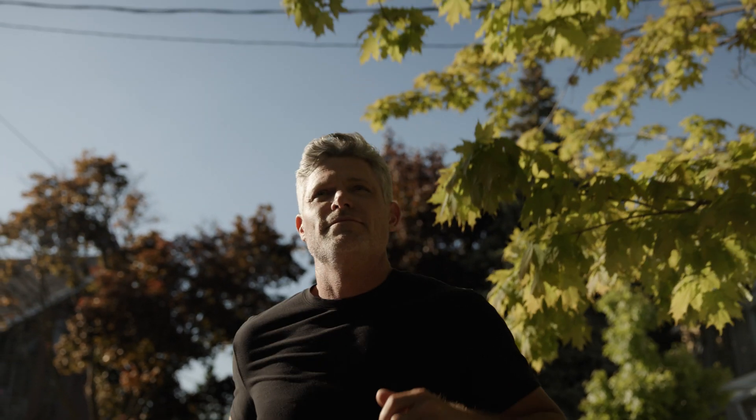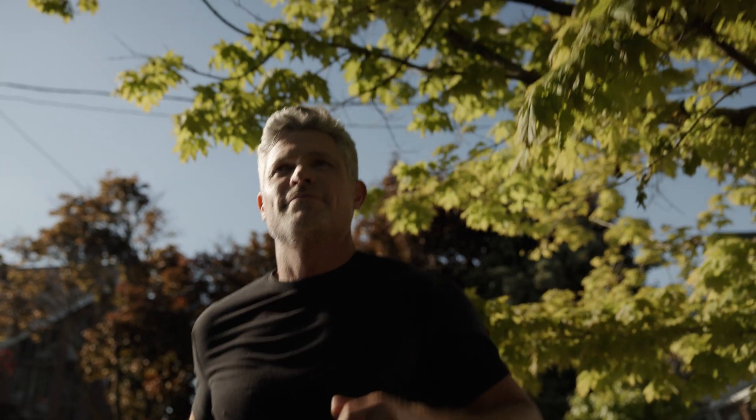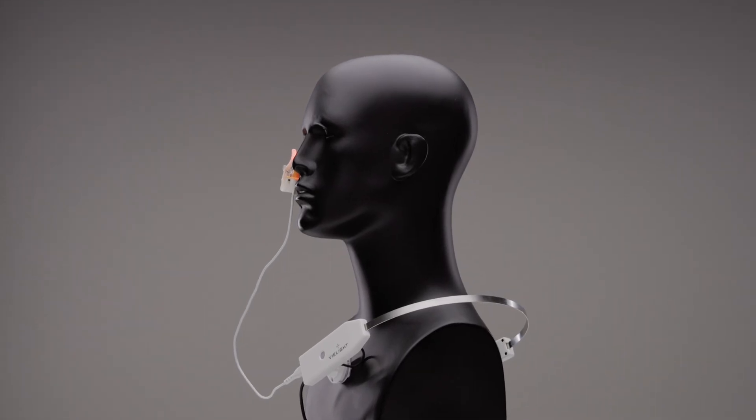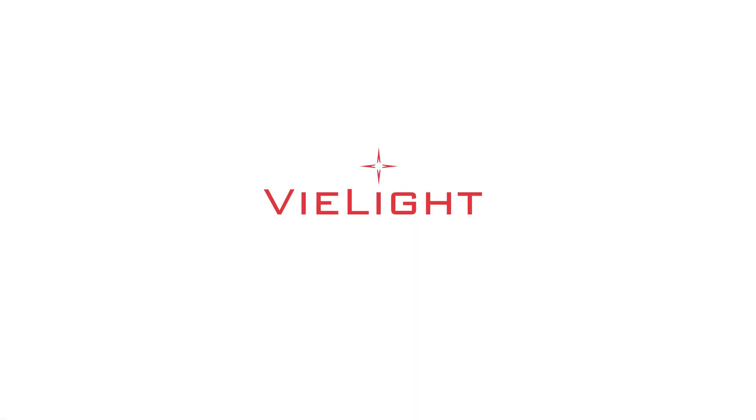If you value staying healthy and recovering quickly, this is the technology for you. Choose your path to wellness with VLight. VLight — Illuminate health. Elevate life.